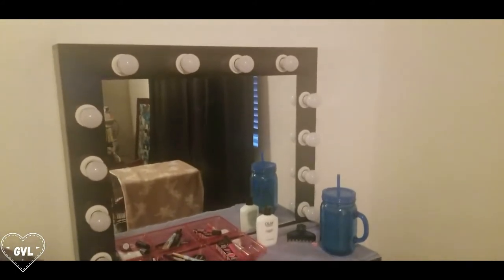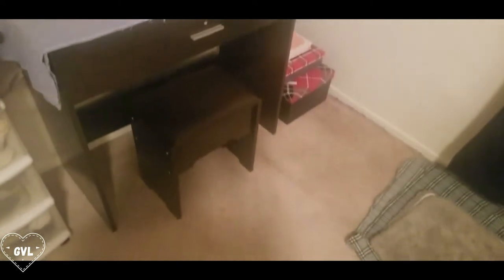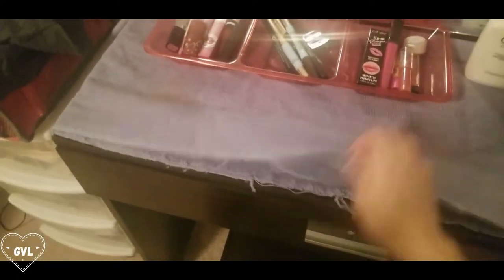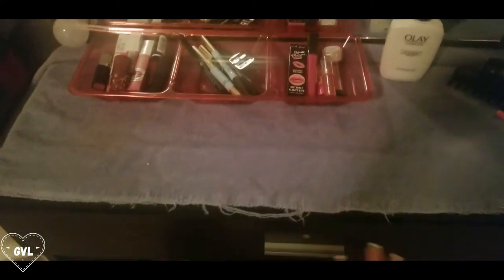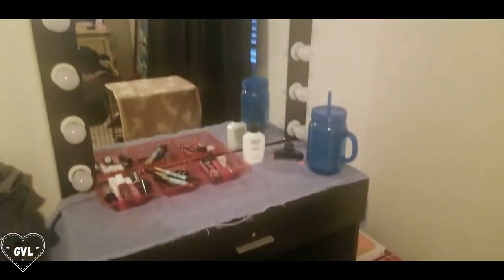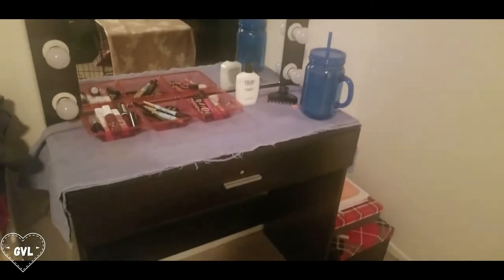So beautiful — look at this, it is amazing! Please don't mind my mess, I am going to be doing a clean-with-me. This is just a torn-up towel — I didn't want to mess up the vanity with any makeup. Look at this cute little chair it comes with, it's simple but freaking cute, and the light is super bright.